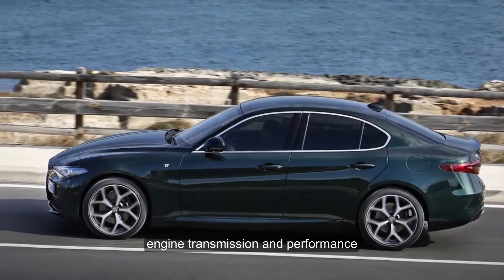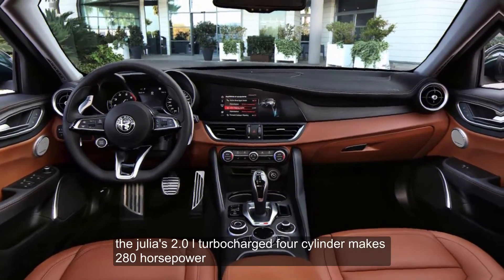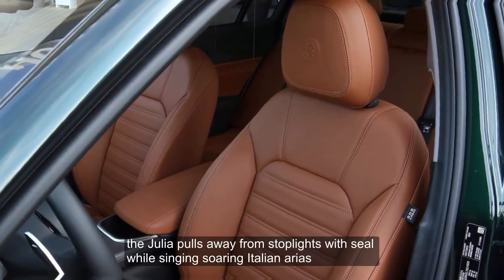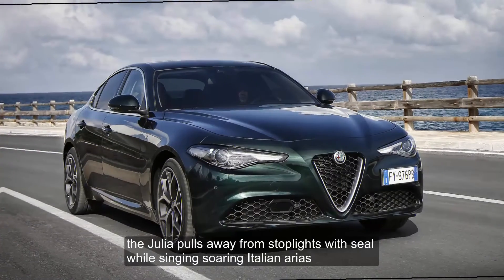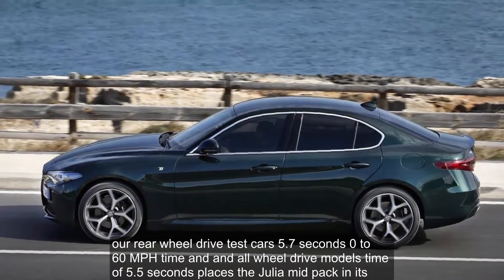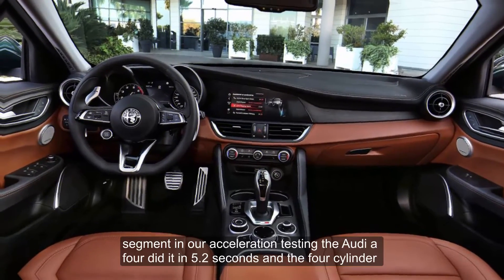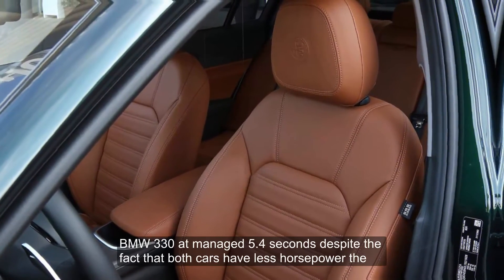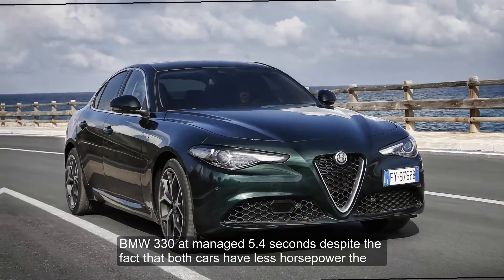Engine, Transmission, and Performance: The Giulia's 2.0-liter turbocharged four-cylinder makes 280 horsepower, sounds intoxicating, and feels gutsy when driven hard. The Giulia pulls away from stoplights with zeal while singing soaring Italian arias. Our rear-wheel-drive test car's 5.7-second 0-to-60 mph time and an all-wheel-drive model's time of 5.5 seconds places the Giulia mid-pack in its segment — the Audi A4 did it in 5.2 seconds and the four-cylinder BMW 330i managed 5.4 seconds, despite the fact that both cars have less horsepower than the Alfa.